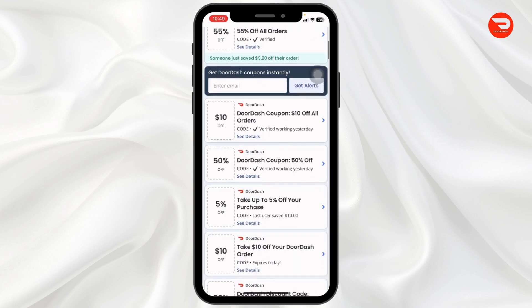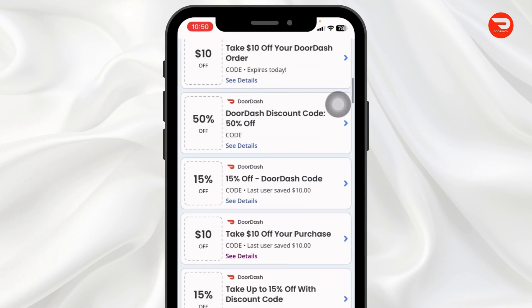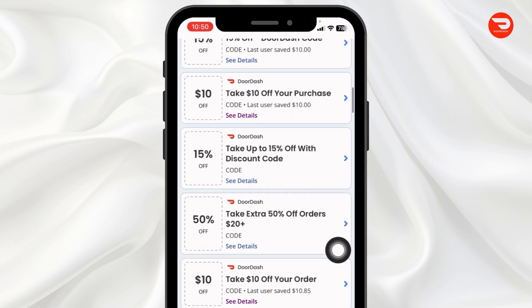Scroll down. On this page, you will be able to find tons of coupon codes. You can see 15% off, 50% off, $10 off, and so on.